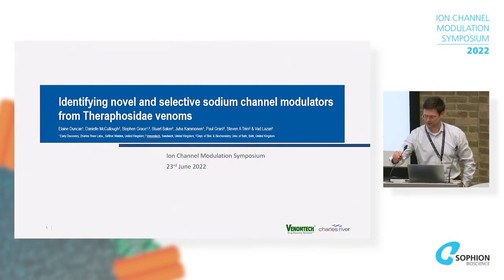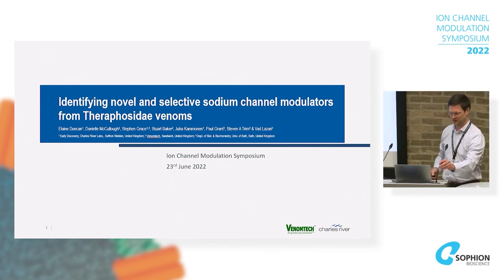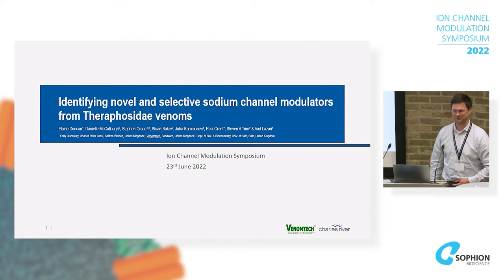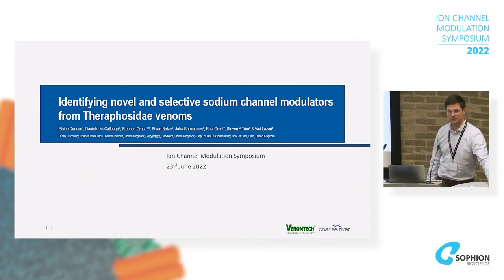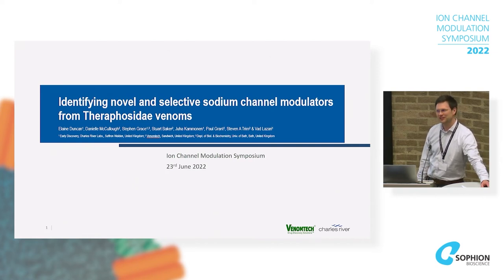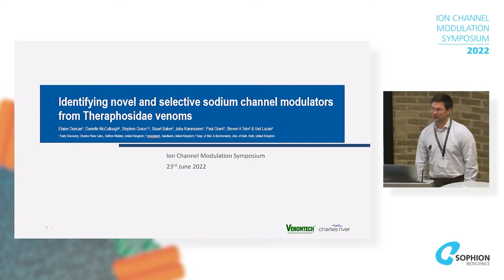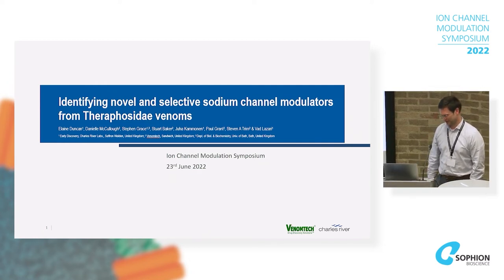Thank you very much to Sophie for inviting me to come and talk today. I'm sort of filling in for someone, so I hope my talk is at least mildly as interesting as theirs would have been on a different-looking gated channel. Before I start, I'll briefly say that having heard a few folks say 'oh, you do something other than animal models' — yes, Charles River does other stuff as well. I'm from the early discovery department and some of my colleagues are in the audience.